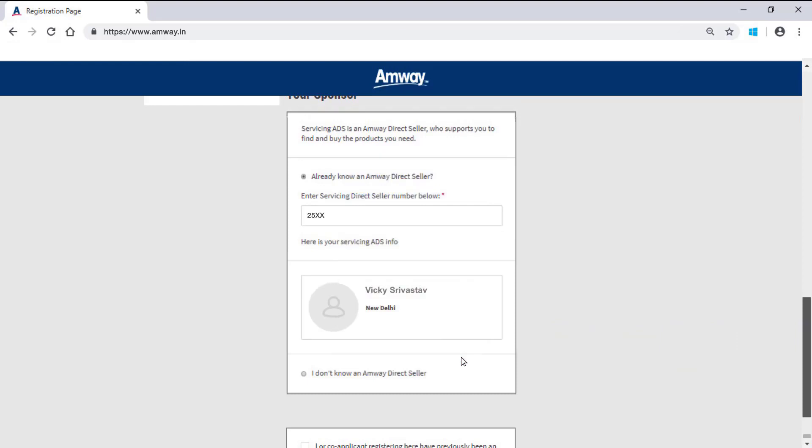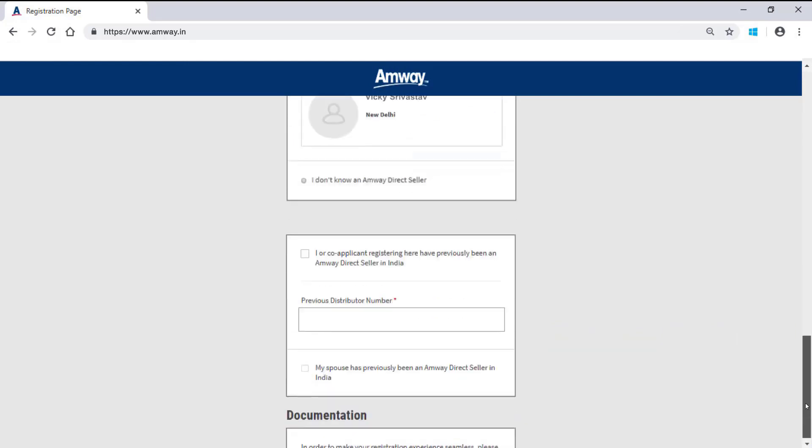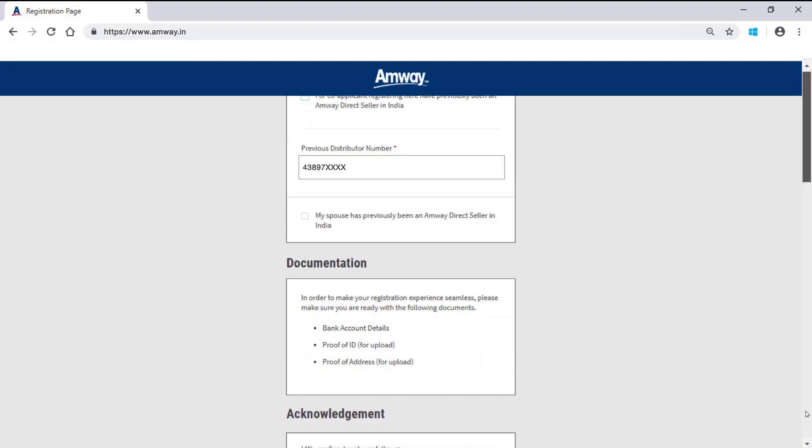Verify your sponsor details as displayed. Once sponsor details are verified, check the box if either of the applicants has ever been an Amway direct seller in India. Mention the previous distributor number in the given field. Keep the following documents ready for registration.